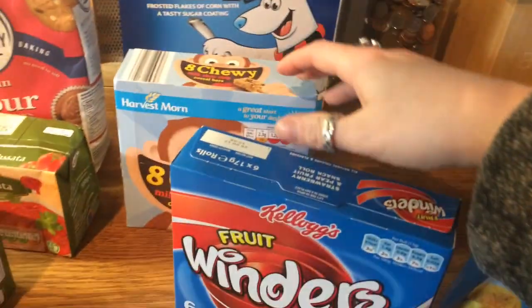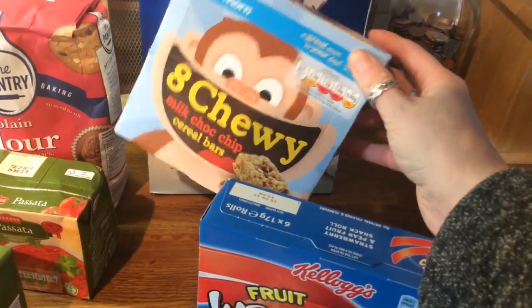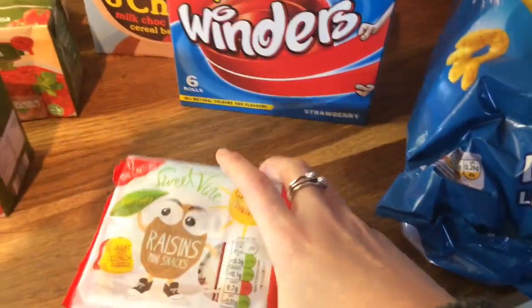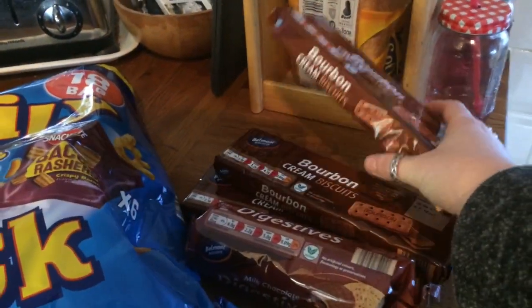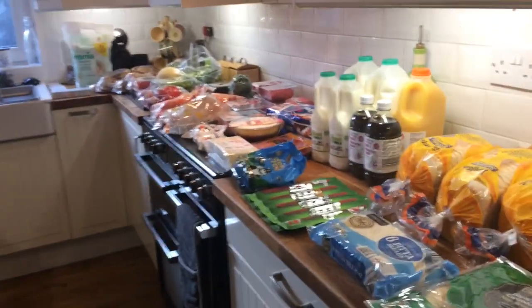Some frosted flakes, and then for their snack bins I got them some chocolate chip cereal bars, some fruit winders, and some dried raisins. And then I got a multi-pack packet of crisps, three packs of bourbons and some chocolate chip digestives. So that is what I got this week for my food shop.